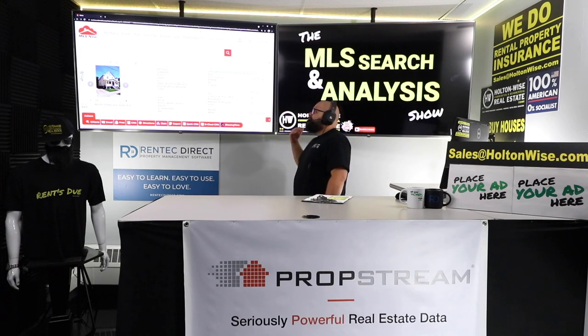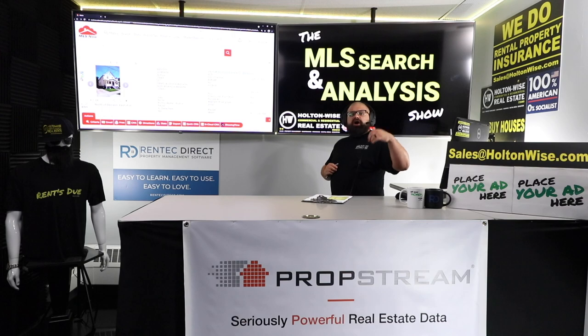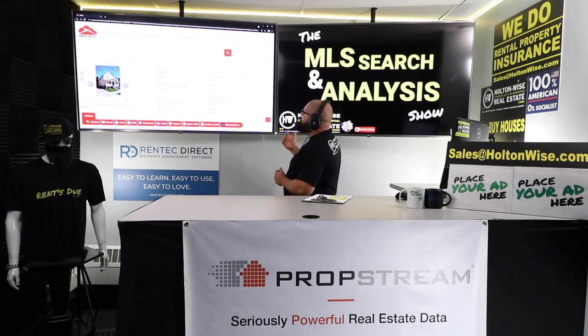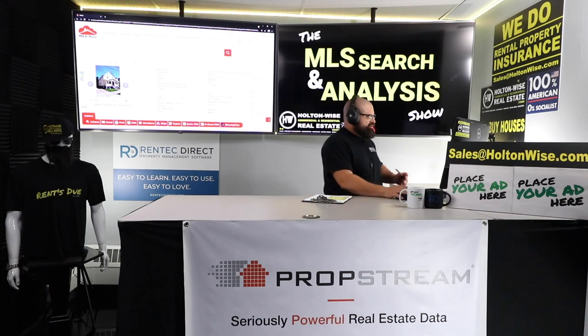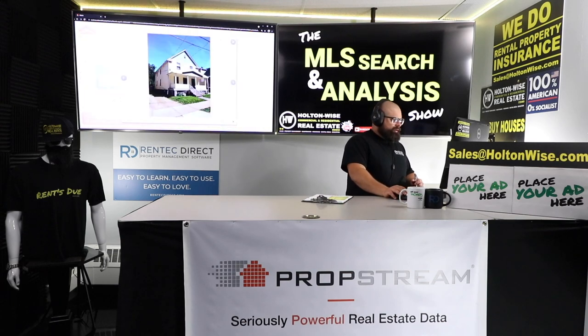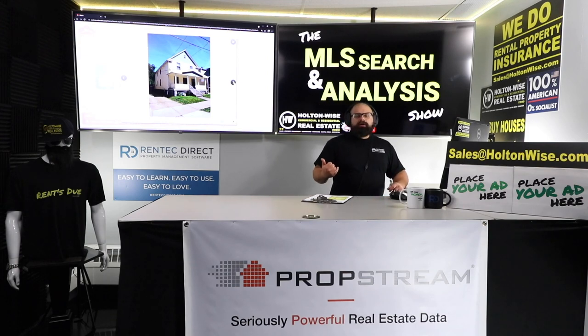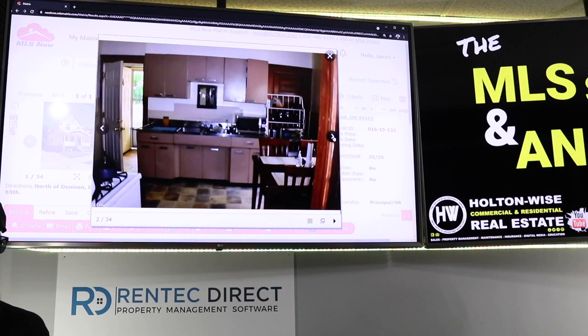So it was priced at $100K, was under contract with somebody else, came back on the market, and it's now only $95K. I think it's going to get gobbled up fairly quickly because duplexes in this neighborhood fly at the $100,000 to $120,000 price point. This is like a high C, low D area. We're about 40 streets west of where MetroHealth is. I love MetroHealth because they're investing a billion dollars into that low-income neighborhood. Property like this works great for Section 8.